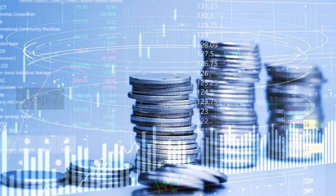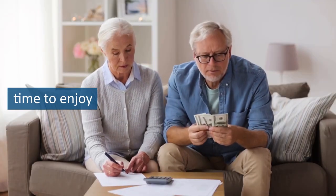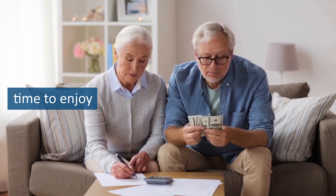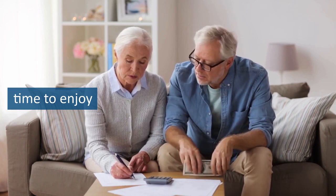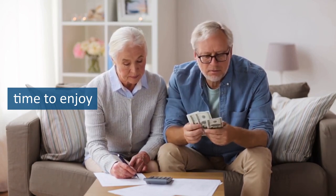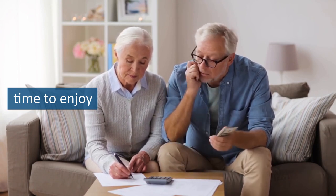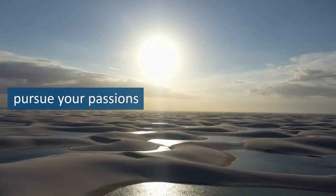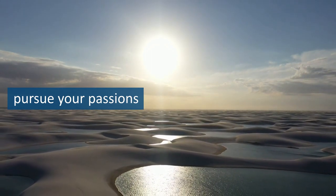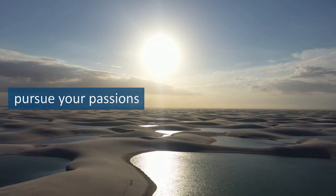Step 7 is to build wealth and give. This step focuses on the importance of building wealth and giving generously to others. Congratulations — you've made it to the final step of the Total Money Makeover. By this point, you've paid off all of your debt except for your mortgage, saved up a fully funded emergency fund, invested 15% of your income for retirement, saved for your children's college education, paid off your mortgage, and built wealth through smart investing. Now it's time to enjoy the fruits of your labor and give generously to others. Building wealth is not just about accumulating money; it's about having the freedom and flexibility to live life on your own terms. With a solid financial foundation, you can pursue your passions, travel the world, and give back to your community in meaningful ways.